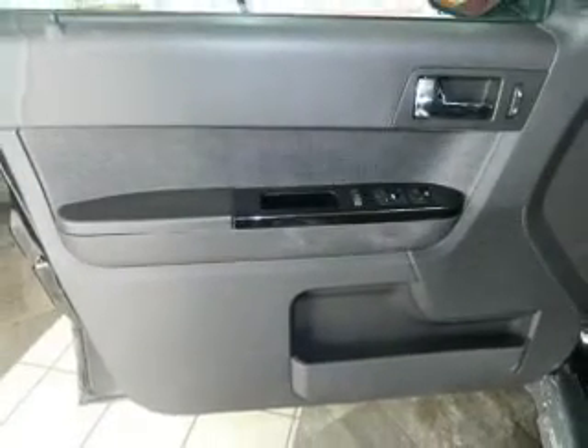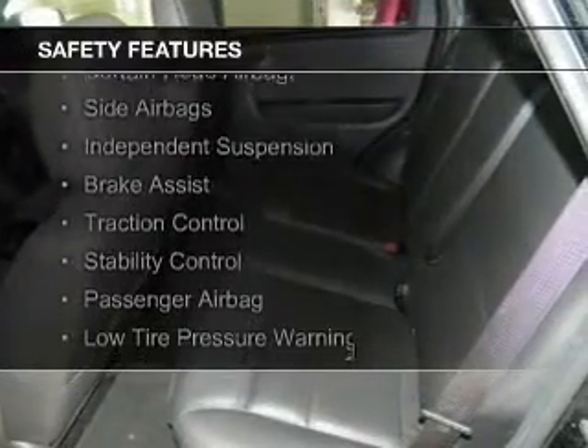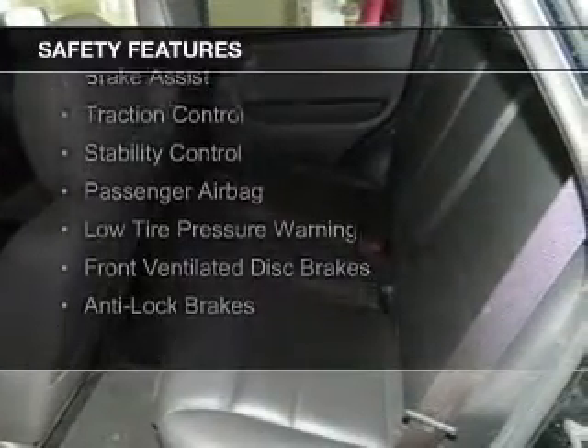An auxiliary input, steering wheel controls, premium rims. Safety was made a priority with these features: curtain head airbags and side airbags.